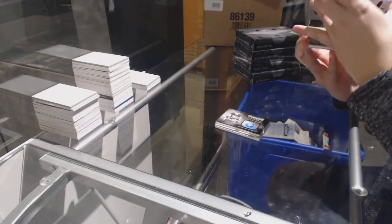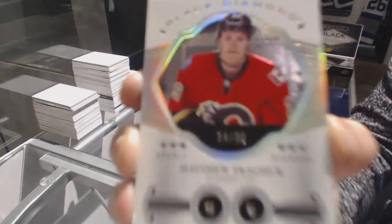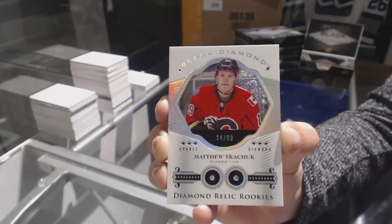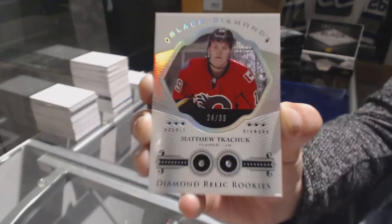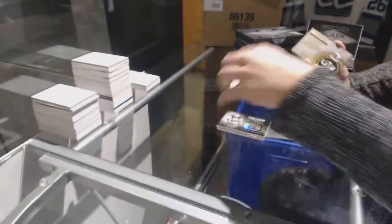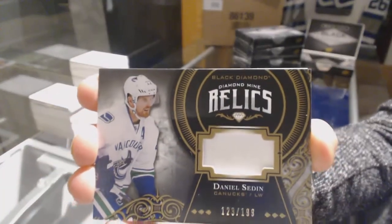We've got a diamond rookie relic numbered 24 of 99 for the Calgary Flames — Matthew Tkachuk. Also a double diamond rookie numbered 99, Matthew Tkachuk. We've got a diamond mine relic jersey numbered to 199 for the Vancouver Canucks — Daniel Sedin.